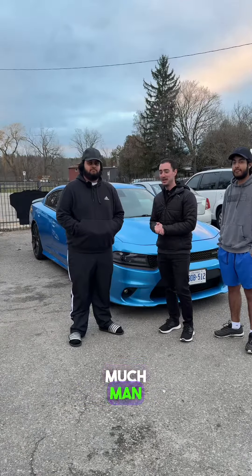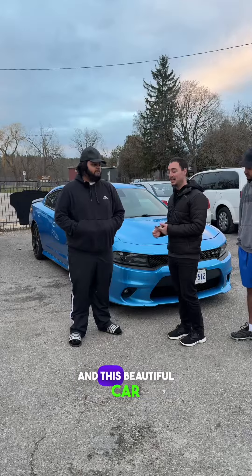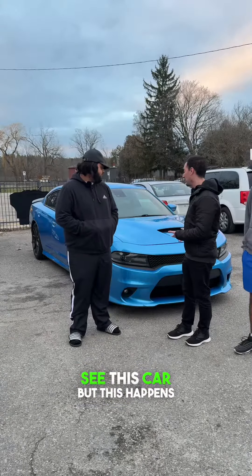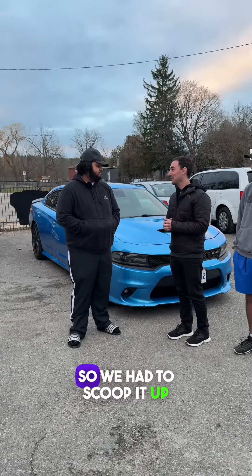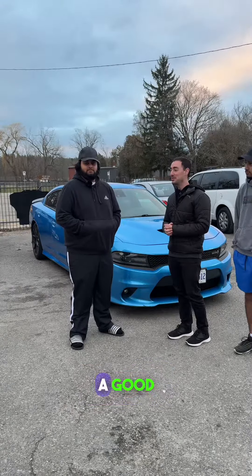Well, thank you so much man. I really appreciate you giving me the business and this beautiful car. It's not every day we see this car — this happens to be the only one for sale in Ontario right now. So we had to scoop it up as soon as possible and I'm happy it's going to a good home.